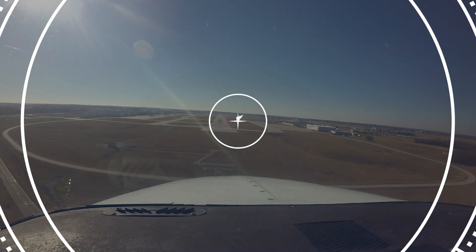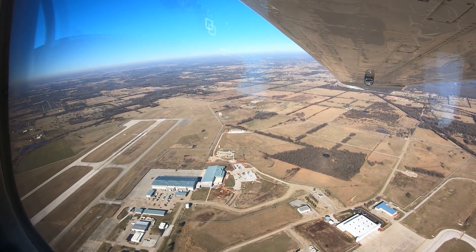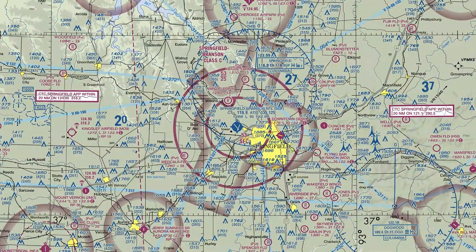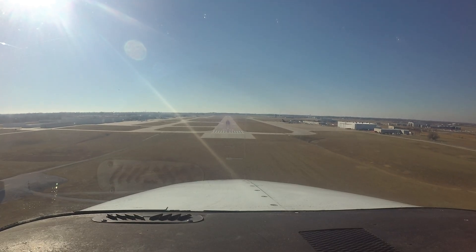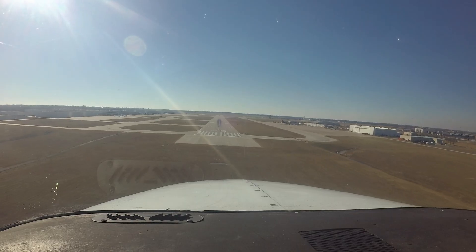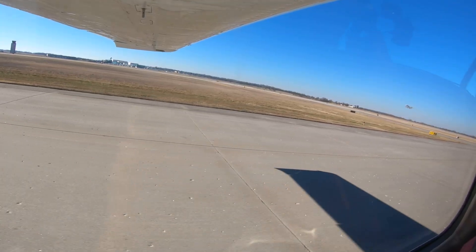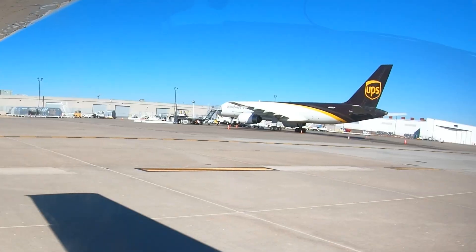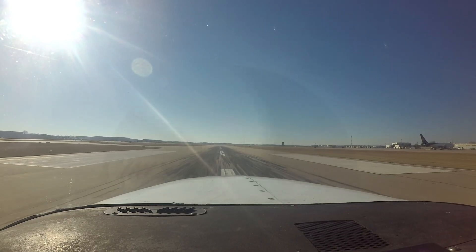Springfield Branson National is a medium-sized multi-use airport located just northwest of Springfield, Missouri. It has its own Class Charlie airspace and pilots inbound to the airport need to ensure a complete and thorough understanding of the rules and requirements for operating in this airspace. The traffic mix is diverse and includes primary trainers up through air carriers and military aircraft, making Springfield Branson National an interesting place to fly.